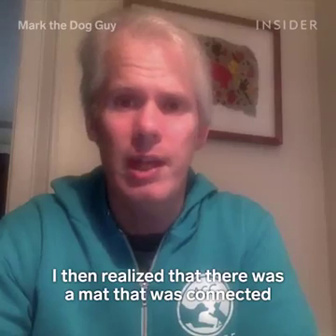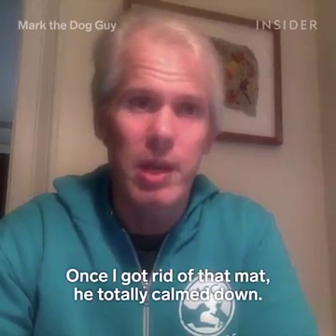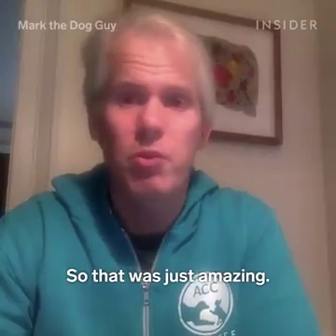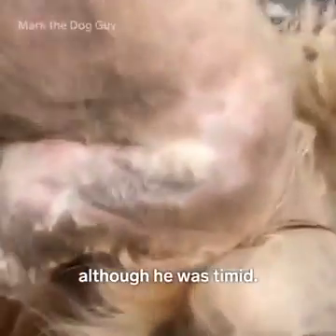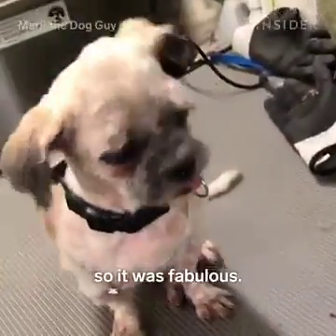I then realized that there was a mat connected to a very uncomfortable spot on him, and once I got rid of that mat, he totally calmed down — that was just amazing. Earlier, I groomed a dog who was super sweet the whole time, although he was timid, and then afterwards he was excitable and jumping around, so it's fabulous.